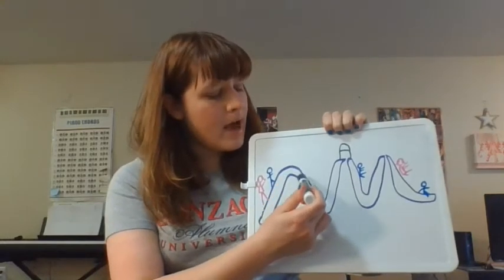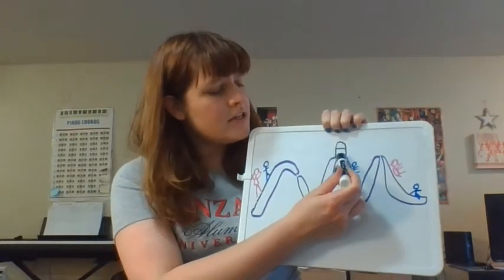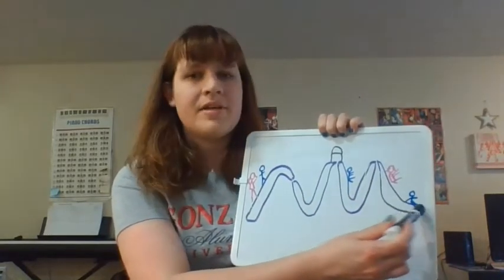Jack and Jill went up the hill to fetch a pail of water. Jack fell down and broke his crown, and Jill came tumbling after. So this song — we started with our A section. The A section is the part we just sang. But now what we're going to do is add our B section.